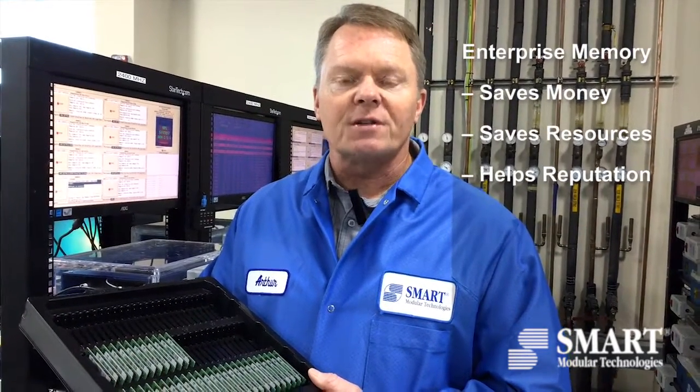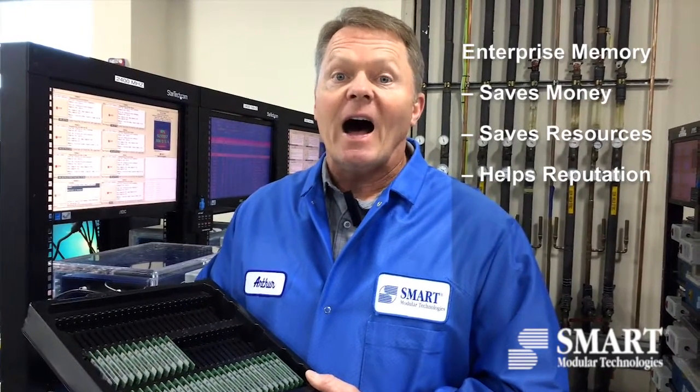Smart's enterprise memory has been developed to specifically address this problem and help customers save money, save resources, and save their reputation in the field by providing high quality enterprise grade memory.